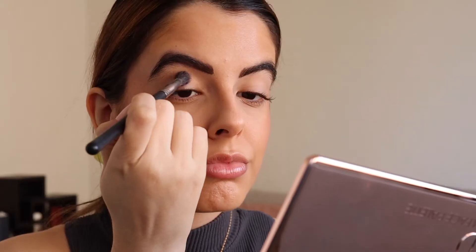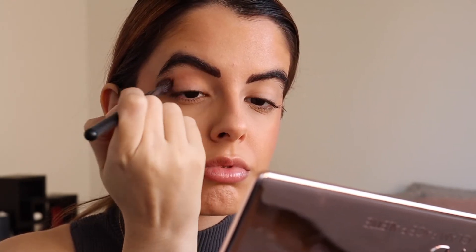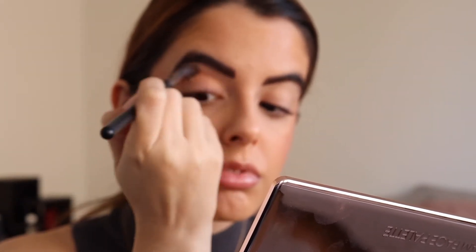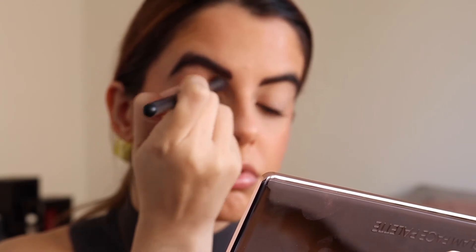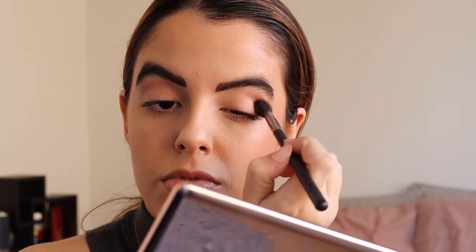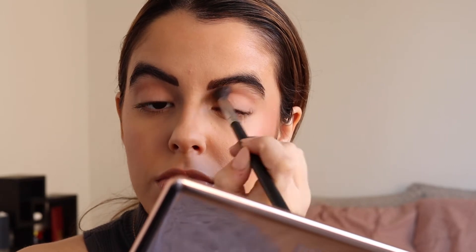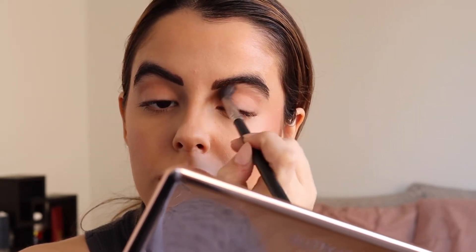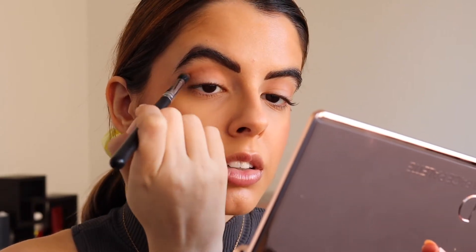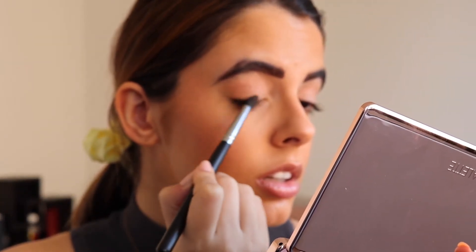Going back to the eyes, I'm taking the lightest of the transition shades and working this into the crease with a tapered crease brush from Morphe, really taking my time with these shadows. They're super easy to blend — I just wanted to make sure I got a seamless look. Then I'm taking two colors and mixing them together with an even more precise crease brush, placing this just slightly lower than the original transition shade to give it a bit more definition.